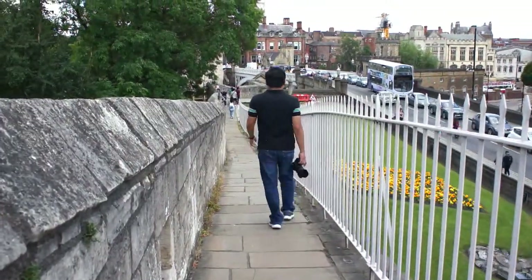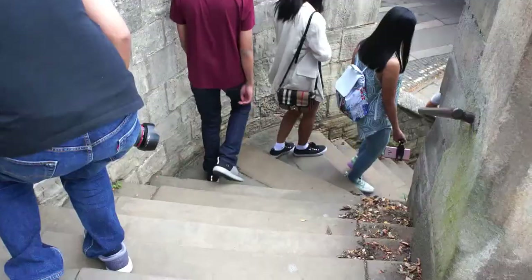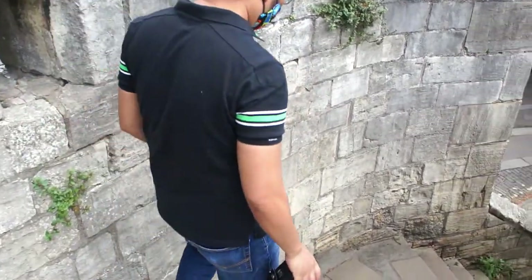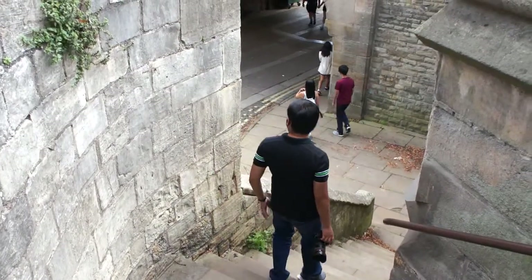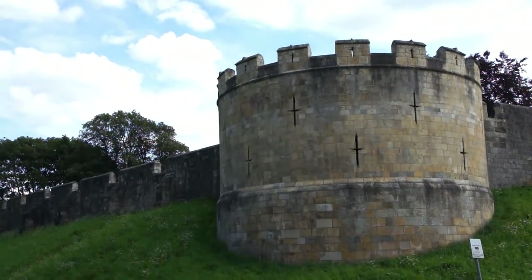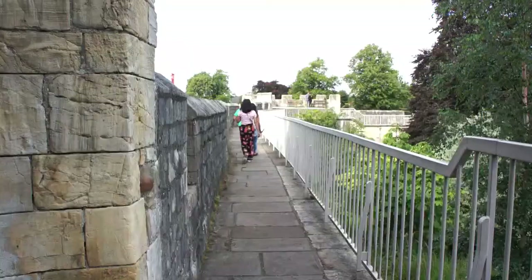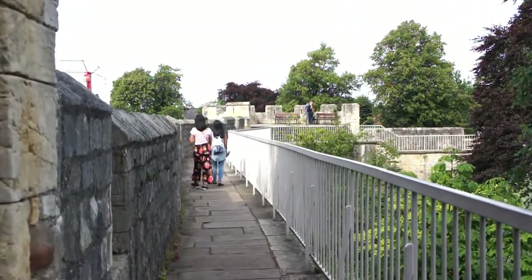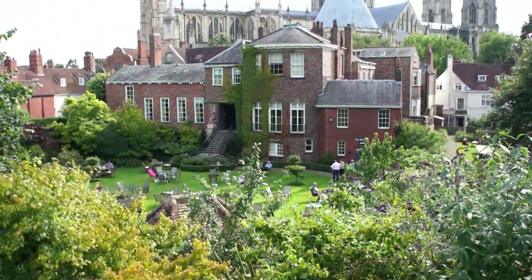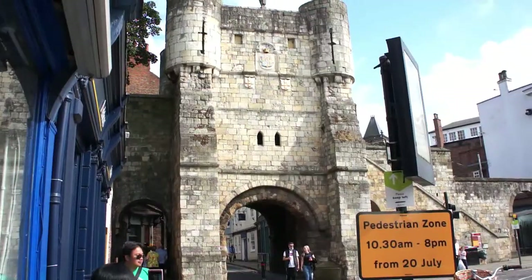Pag nilakad mo ito ng buo, aabot ito ng dalawang oras pag inikot mo ng buo. Marami din itong akyatan at babaan kung ayaw lakarin ng buo ang wall. Sa itaas, makikita ang magagandang tanawin tulad ng hotel buildings, York Minster, ang garden bars, at ang gate houses known as bars or toll towers.